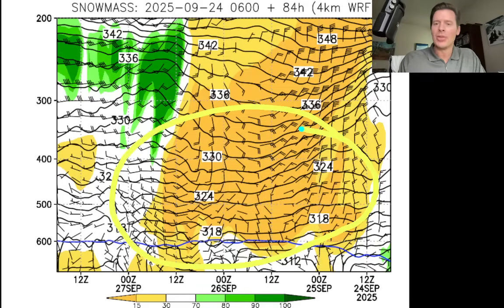All of this orange and yellow color is dry air through all the layers for probably the next three days. So it's going to be a waiting game now for the next storm system, certainly in western Colorado.